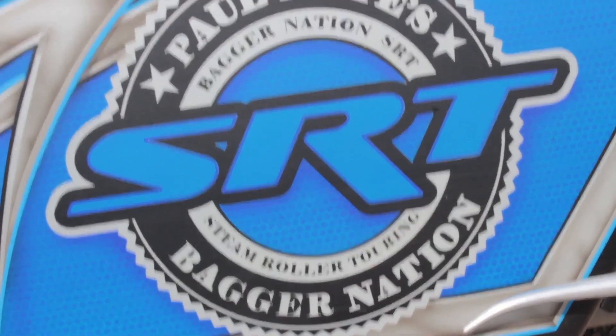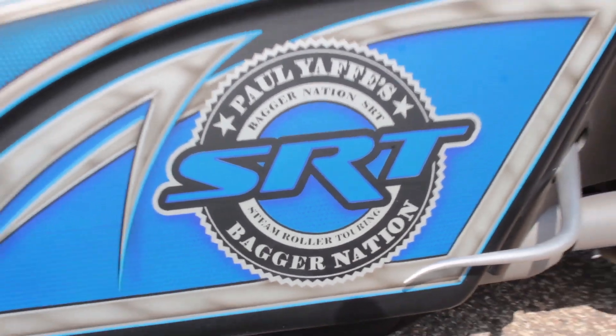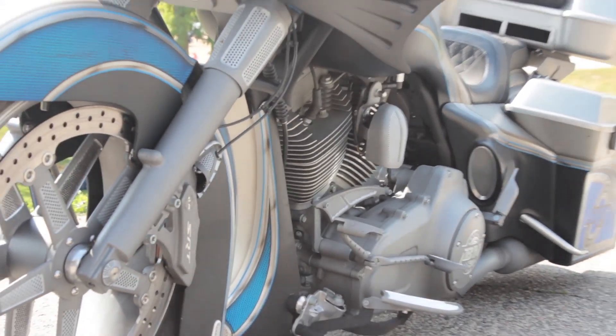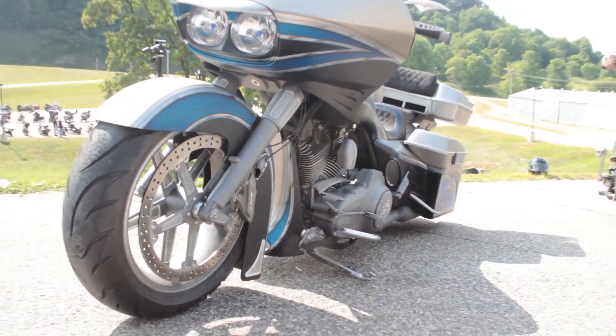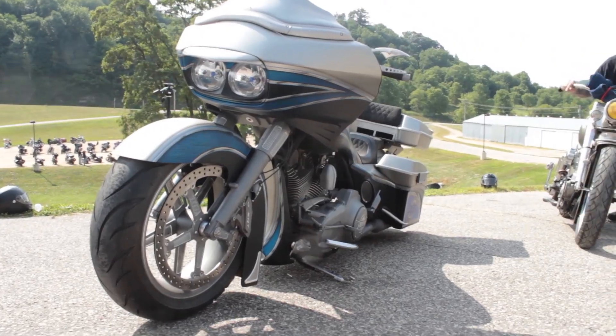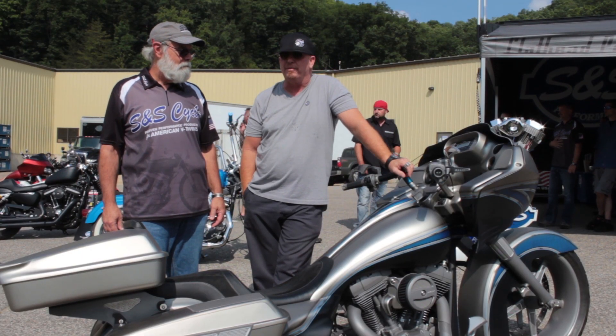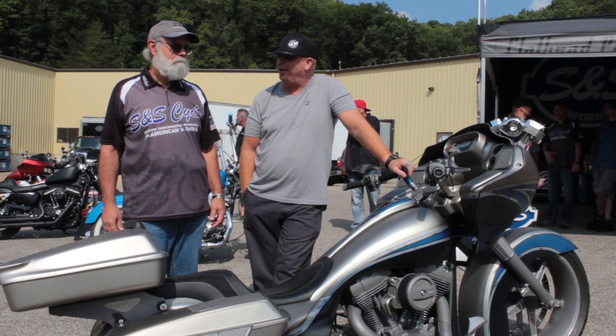SRT stands for Steam Roller Touring. It has a lot to do with the big fat front tire platform. We like to call it a muscle bagger — it's a big fat mean-looking bike, and it's got a very powerful S&S 124 motor to back it up.